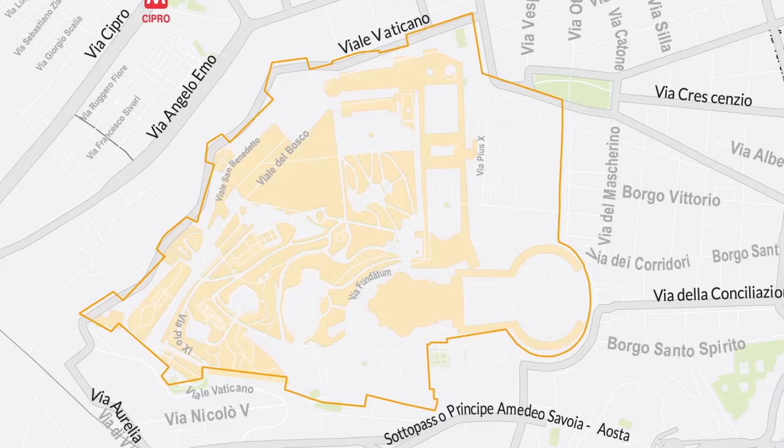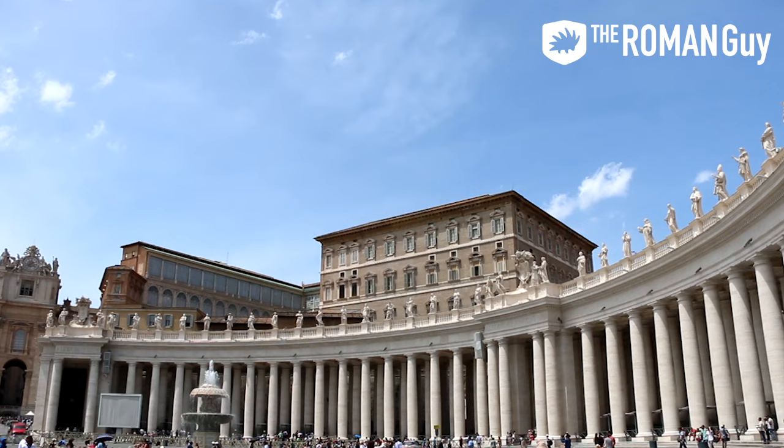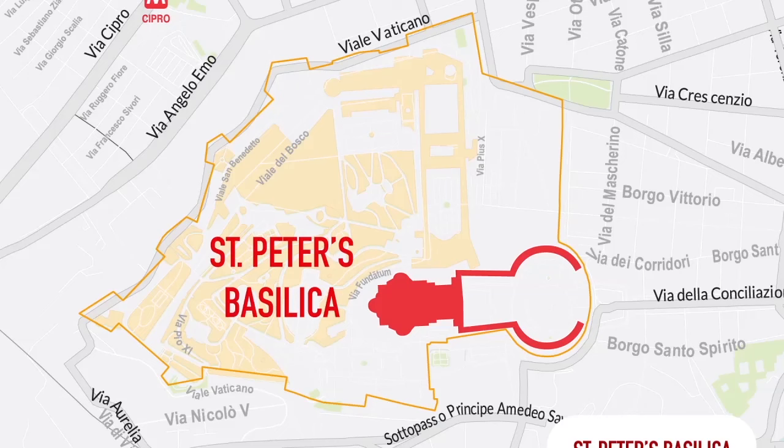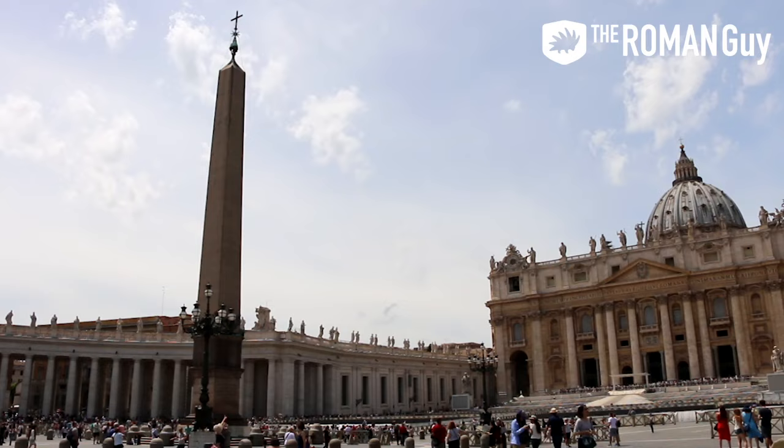St. Peter's Basilica is on the left-hand side of the map. It's free to get inside, which is awesome, but you'll find yourself waiting in a long security line unless you go very early — like 7 to 8 a.m. By 9 o'clock there will be a long line. The Basilica is open every day from 7 a.m. to 7 p.m. from April through September, and 7 a.m. to 6 p.m. from October through March. You cannot enter the Basilica on Wednesday mornings because of the Papal Audiences — click the St. Peter's Basilica Hours of Operations link below for more specific information.